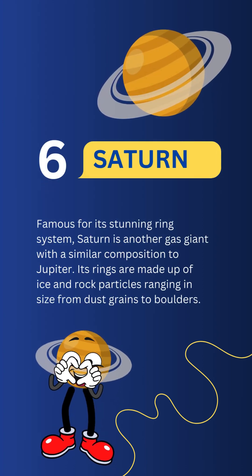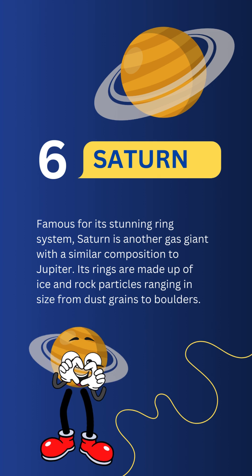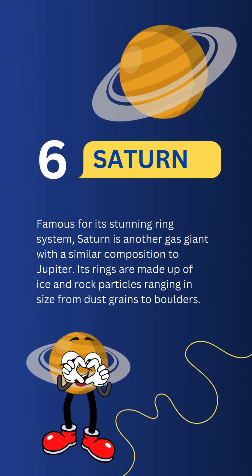Saturn, famous for its stunning ring system. Its rings are made up of ice and rock particles ranging in size from dust grains to boulders.